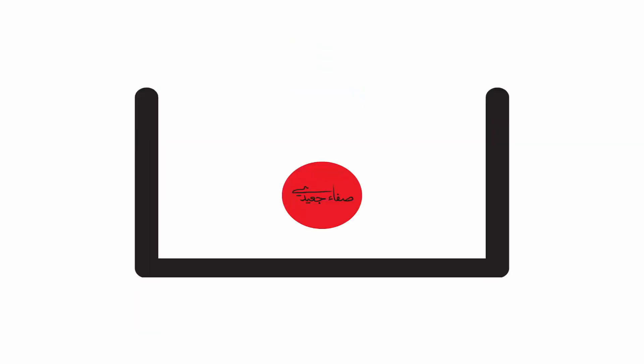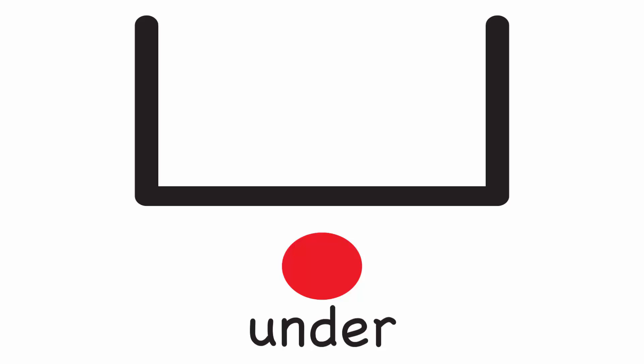The ball is on the box. The ball is in the box. The ball is under the box.